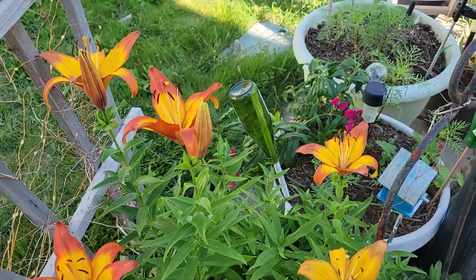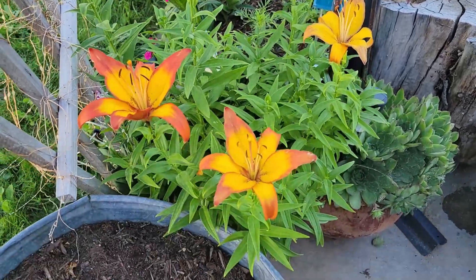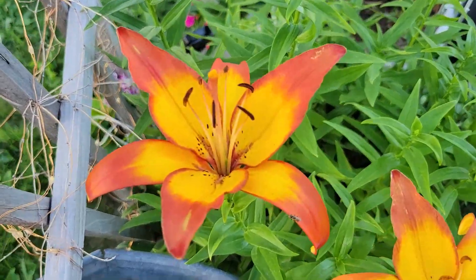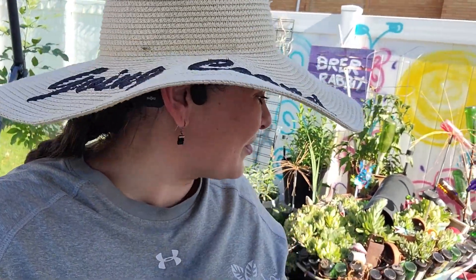It's a brief show with the lilies, very brief — just a few good days. But God, they're beautiful when they're in bloom. Getting warm, guys. Summer is in full swing, it is really happening. Thank you so much for watching and come on back — we'll be getting some more summer gardening done.